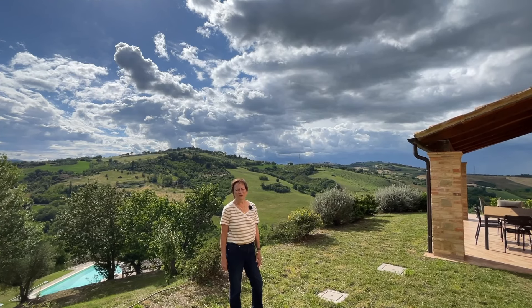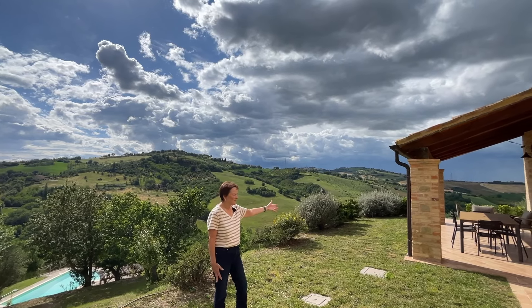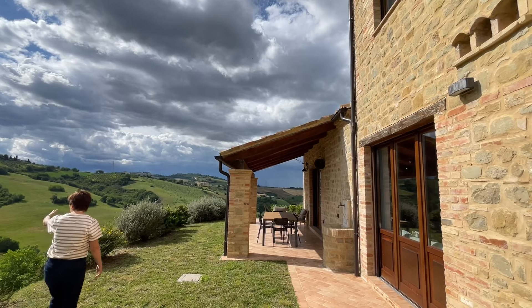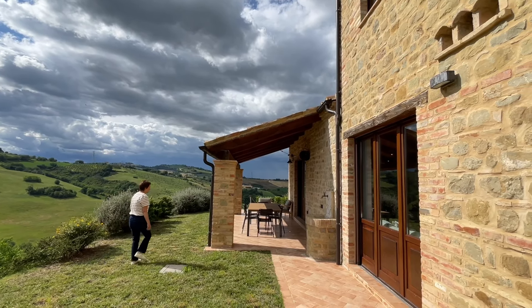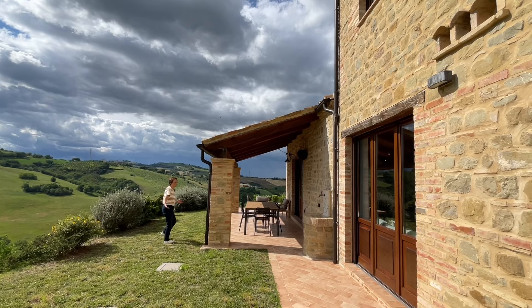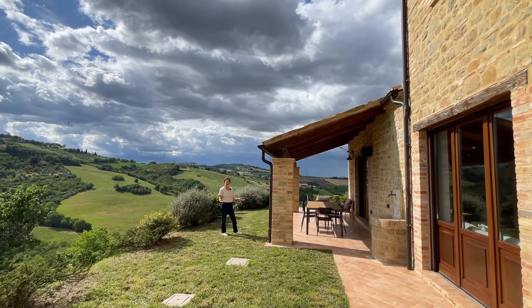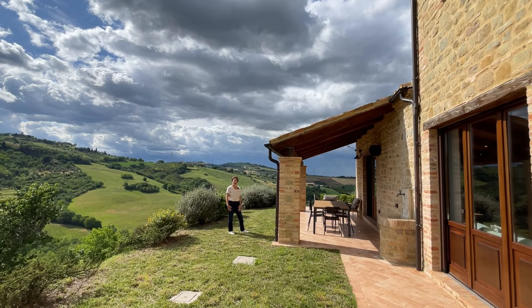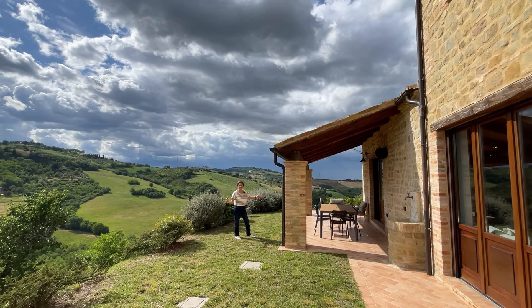One of the more functional design elements on the back of the house is this portico — absolutely key. We have this amazing view of the mountains and the valley, so obviously we want to sit out here. We eat a lot of our meals out here when the weather is nice, and also sit here to read or have an aperitivo. This is really where we live when the weather is good.